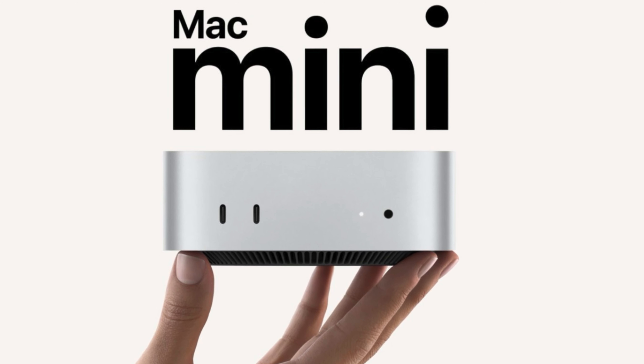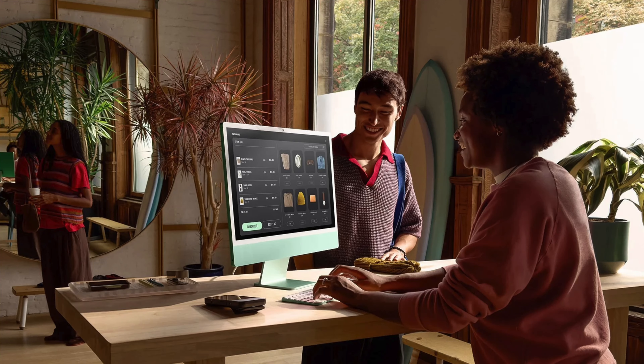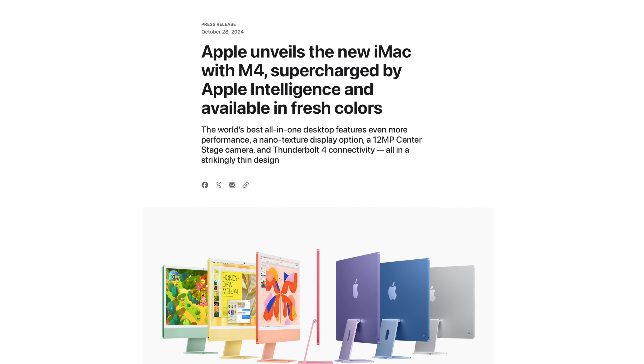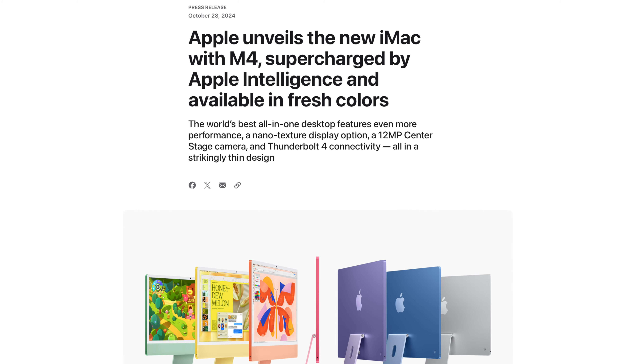For those wondering about the changes Apple announced with the iMac and Mac Mini a few days ago, here's a quick summary. Beginning with the iMac, the big news is the M4 chipset — not really brand new since we saw it a few months ago with the iPad Pros, but now it's in a Mac, which is very cool and a decent upgrade over the M3.